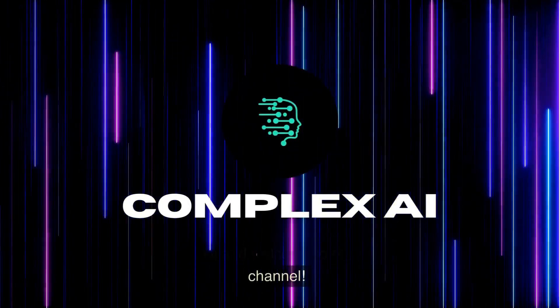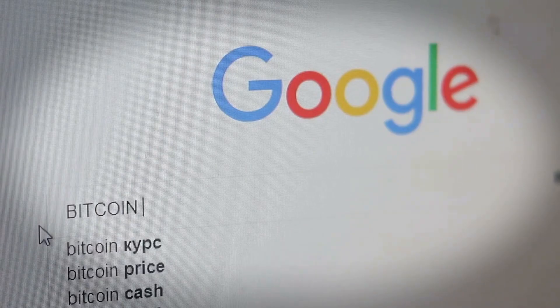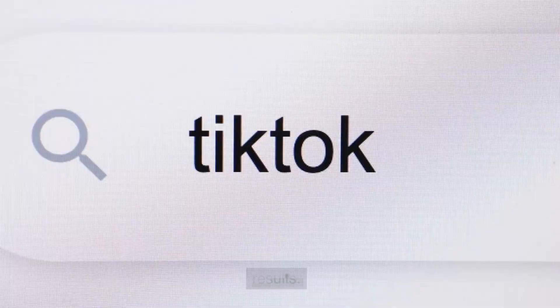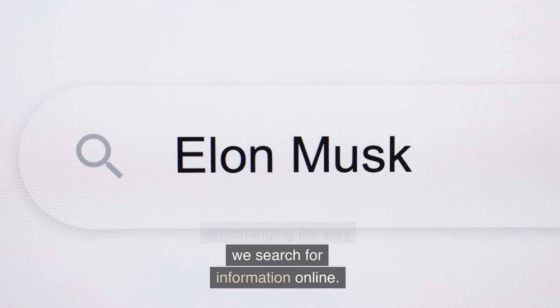Hi and welcome to our channel. Search engines have come a long way since the early days of the internet. Today, search engines are powered by artificial intelligence and machine learning algorithms, enabling them to understand and interpret the context of user queries and deliver highly relevant search results. In this video, we'll explore how AI-powered search engines work, their benefits, and how they are changing the way we search for information online.